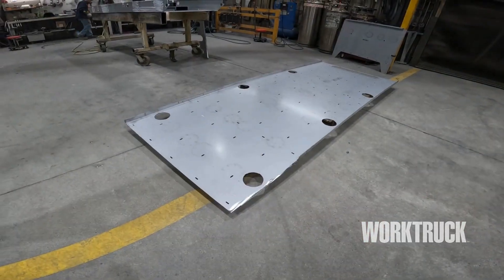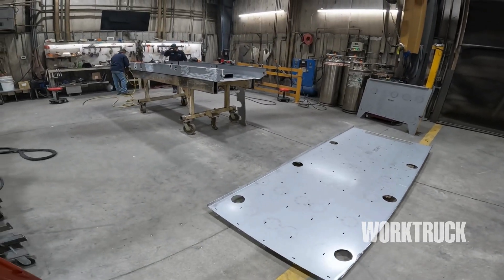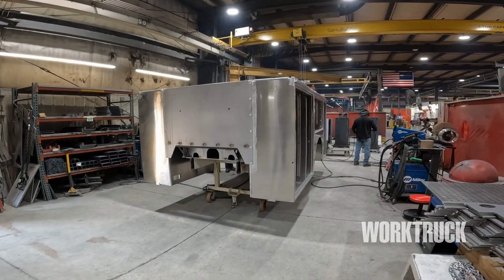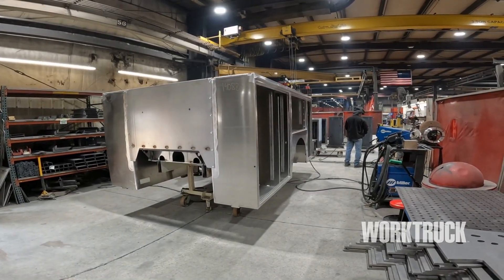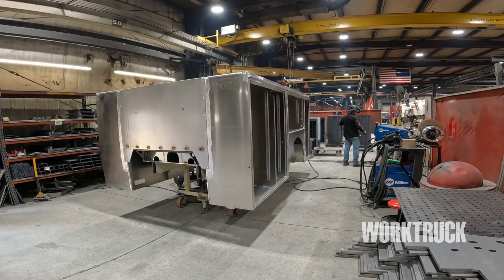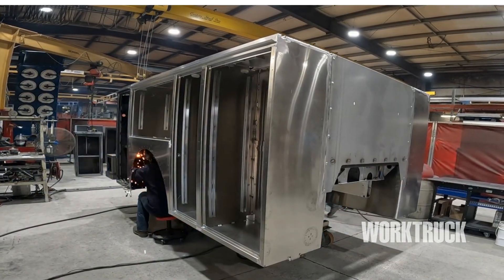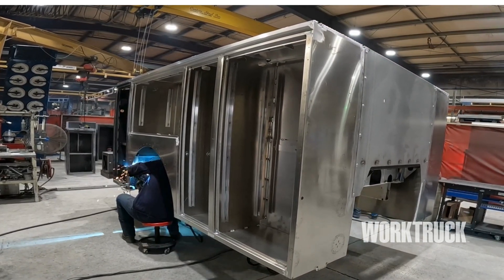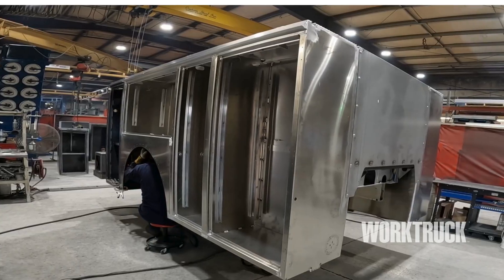Mechanic body welding begins with a substructure floor weldment made up of galvanized steel and mechanical tubing. The floor structure is welded by our certified welders and includes the front body mounting, the rear shear plates — which are bolted directly to the rear of the body and to the chassis frame — along with the stabilizer tubes, rear bumper, and workbench.